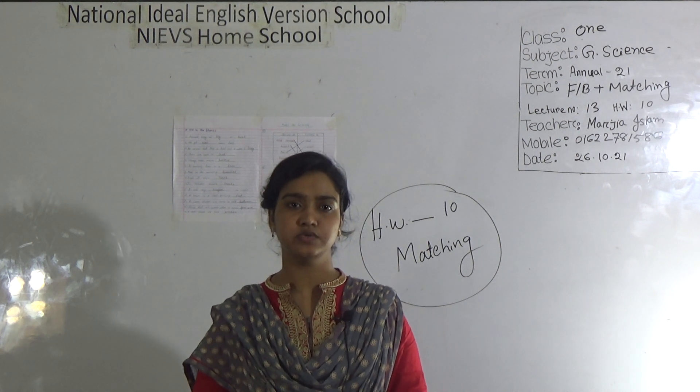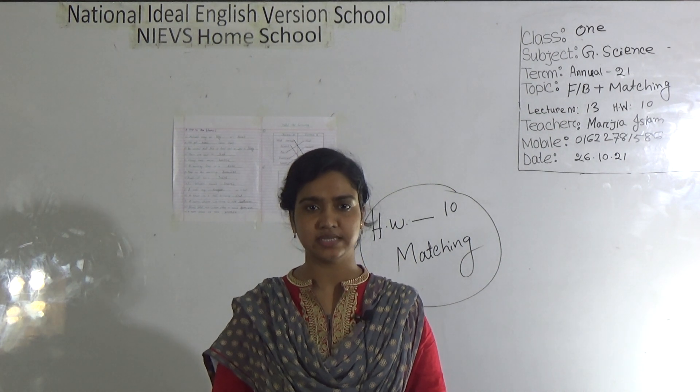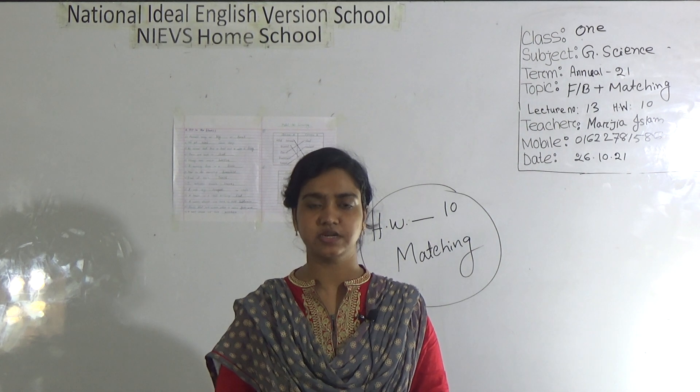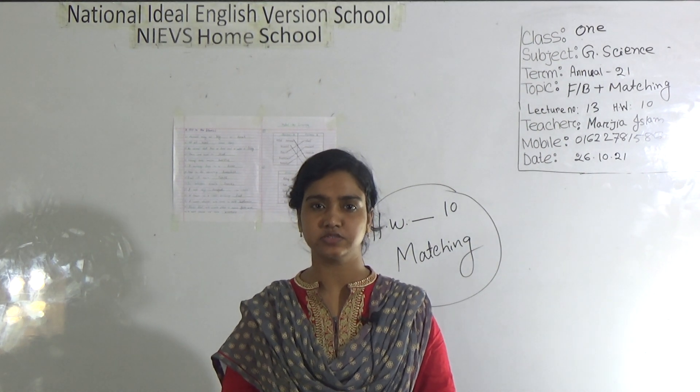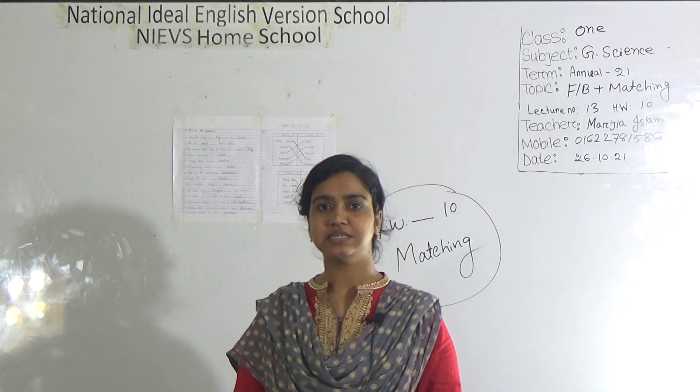Assalamu alaikum, my dear students. Hope you are doing well by the grace of Almighty. Welcome to our NIEVS home school. This is Mark J. Islam, assistant teacher of science, National Ideal English Version School, morning shift. I am going to take a general science class for class 1. Today's topic is fill in the blanks plus matching — lecture number 13 and SW number 10.